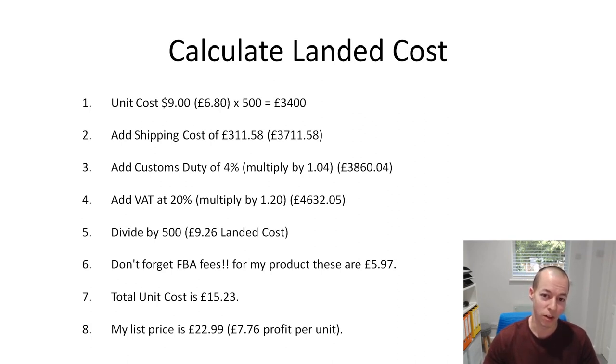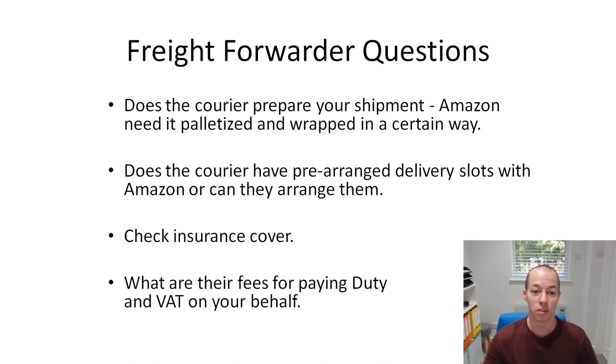That shows you my experience of shipping and freight forwarding over the last week or two, and my profit margins on my product. Some final points to ask your freight forwarder: does the courier prepare your shipments in the way Amazon requires? If they don't, use a different freight forwarder - you don't want an expensive shipment rejected by Amazon. Does the courier have prearranged delivery slots with Amazon? Make sure you're insured - for the example I gave, the company charged £27 for cargo insurance, which is a small amount for peace of mind on £3,000 to £4,000 of goods. Finally, check the fees for paying duty and VAT on your behalf - some charge 1% or 1.5%. Some freight forwarders may offer the option to pay HMRC directly to avoid that fee, so check with each forwarder you get a quote from.